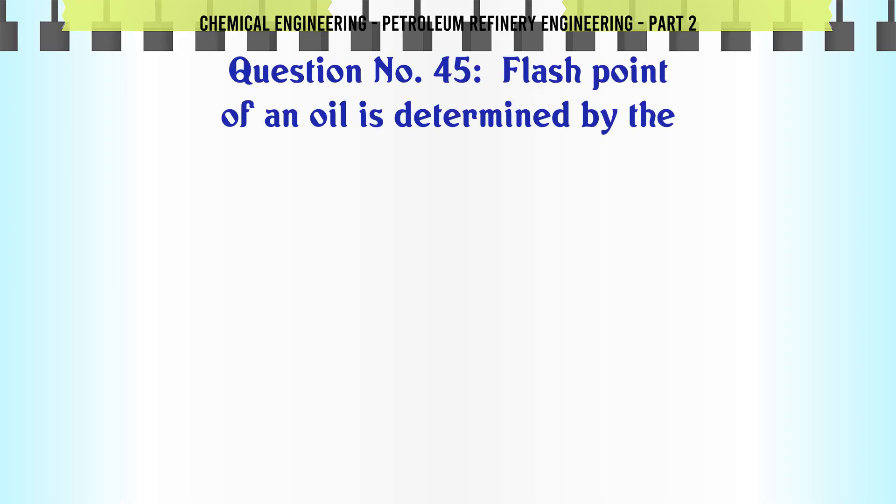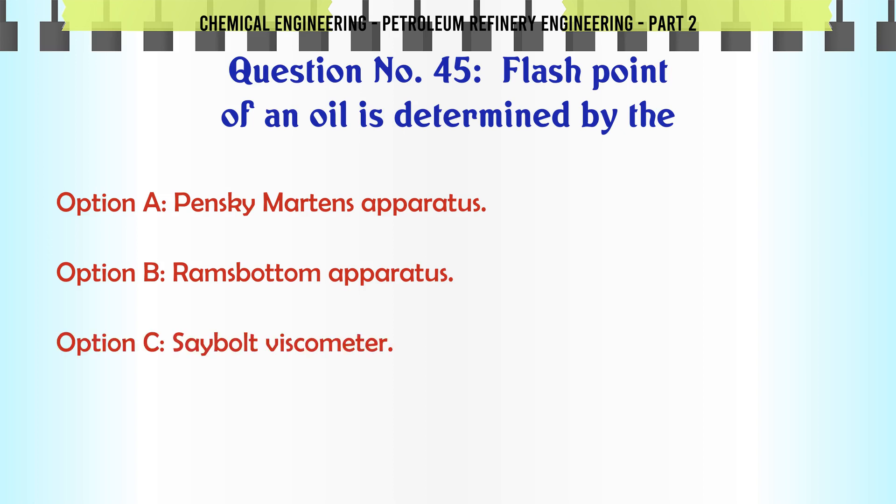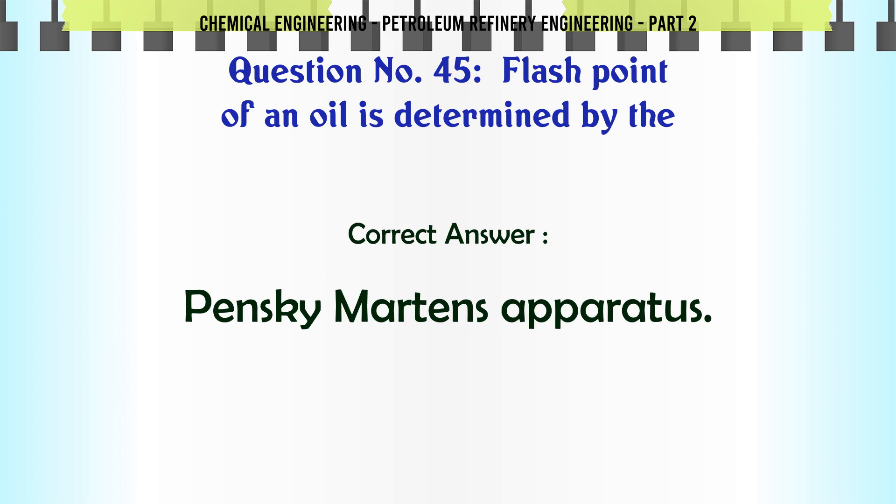Flash point of an oil is determined by the: A. Pensky-Martens apparatus. B. Ramsbottom apparatus. C. Saybolt viscometer. D. Conradson apparatus. The correct answer is: A. Pensky-Martens apparatus.